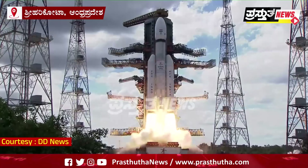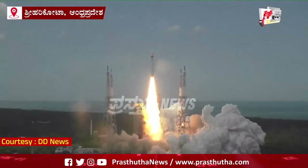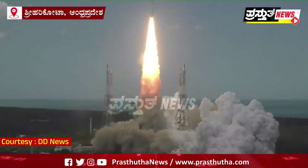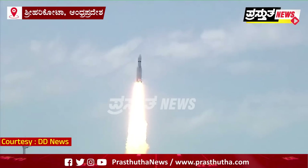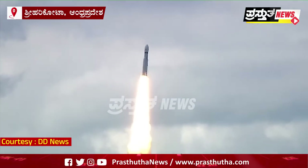Plus 5 seconds, lift off, normal pivot tracking. Here we have a majestic lift off of LVM3 M4 rocket carrying India's prestigious Chandrayaan 3 spacecraft.